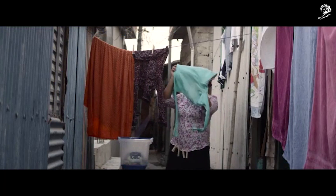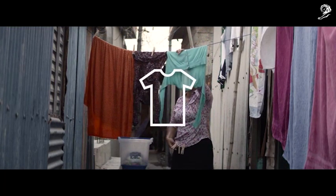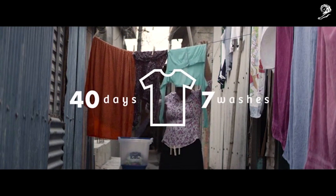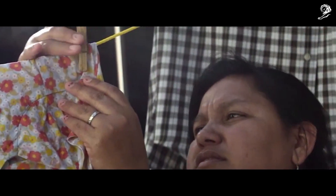Each bucket can be used at least 50 times and clothes soaked in it will stay protected for up to 40 days or 7 washes. Then just change the refill to keep protecting your wardrobe.